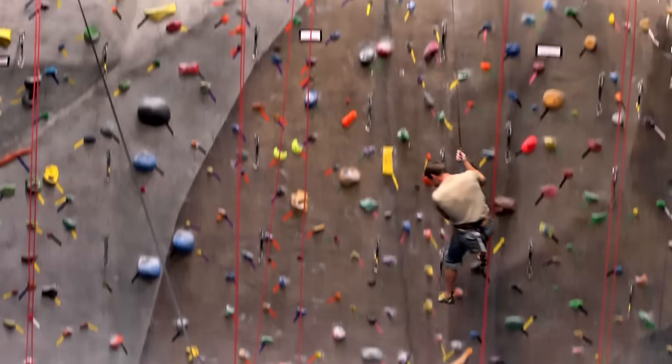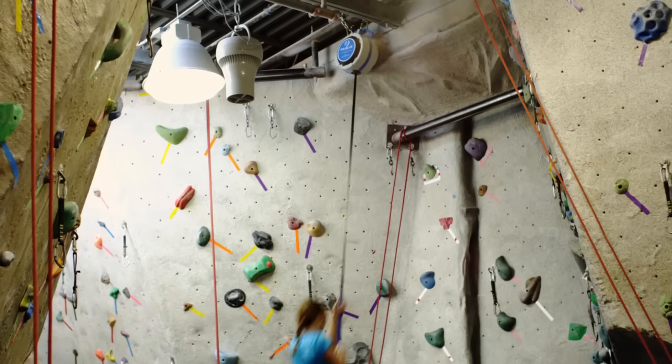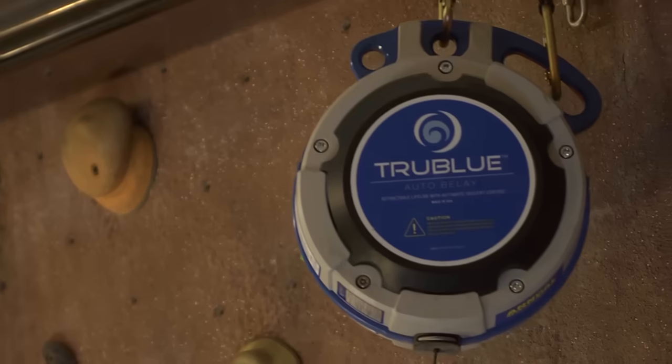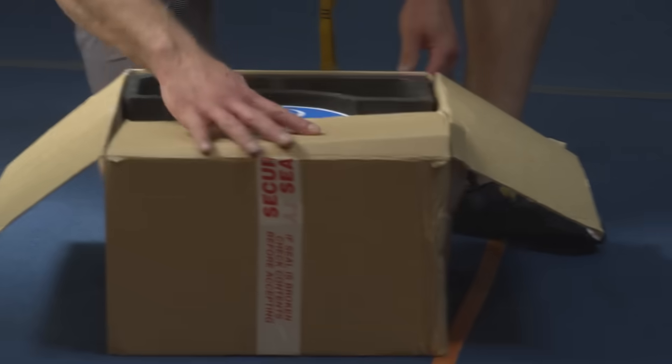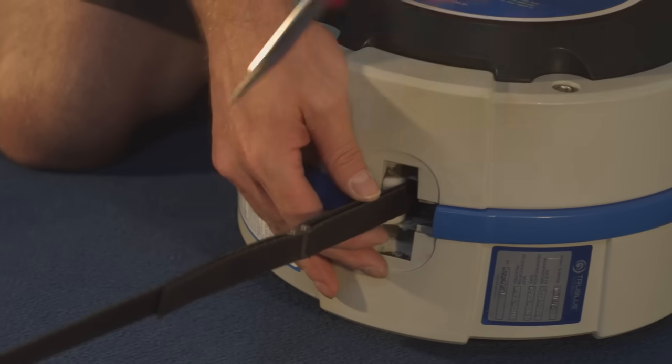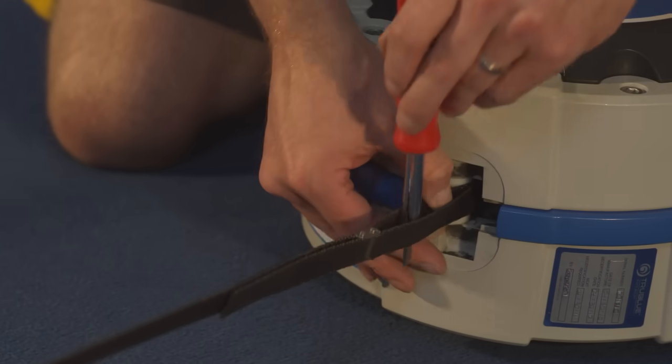The system meets the international safety standards for fall arrest devices. Additionally, it is easy to install and relocate and requires minimal maintenance and costs. The nice thing about the auto belay is they are mostly maintenance free. We send it back once a year — it gets fully inspected, cleaned up a little bit, and we don't have to do all that much.